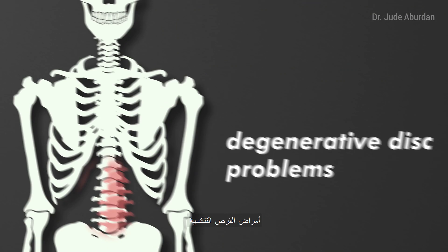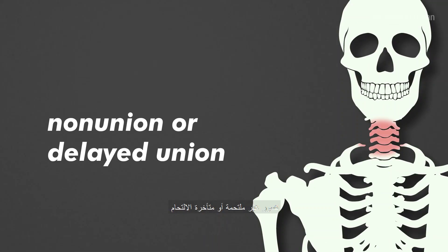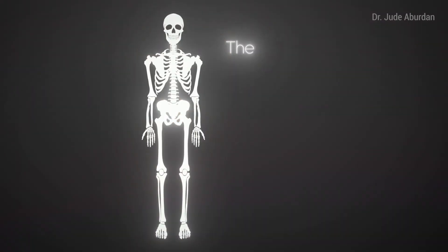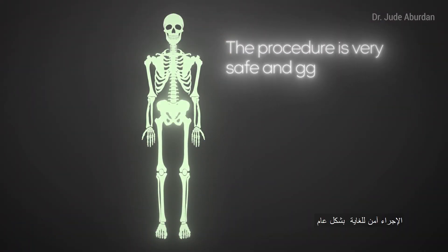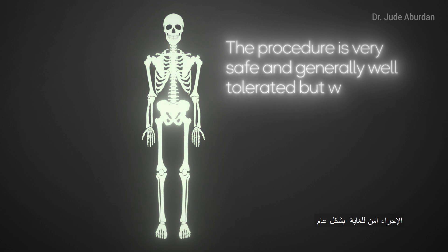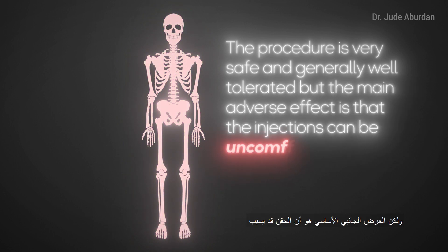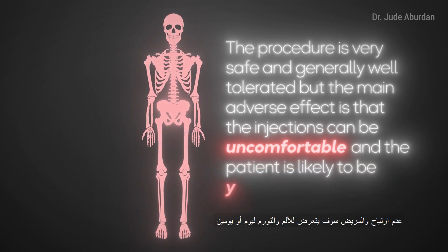This technique is used for common orthopedic problems such as osteoarthritis of the knee, degenerative disc problems, non-union or delayed union, and bone defects following trauma. The procedure is very safe and generally well tolerated.